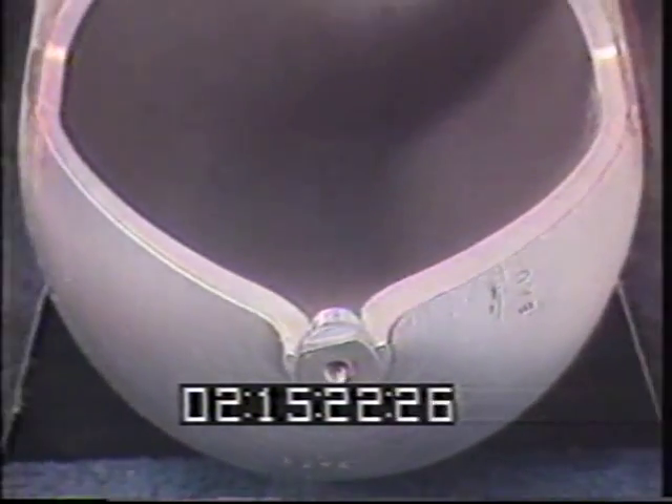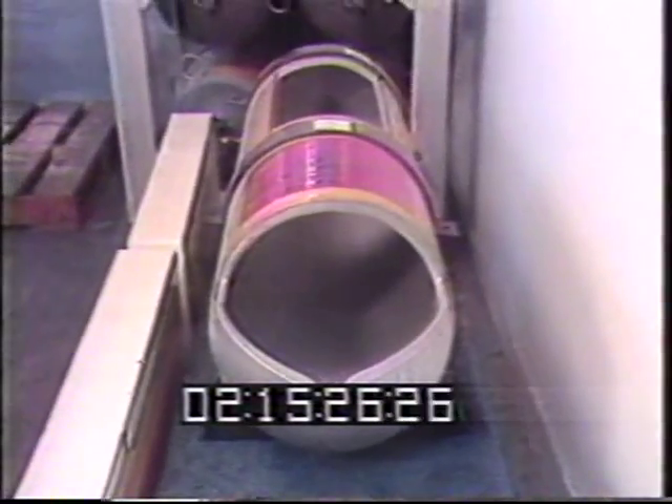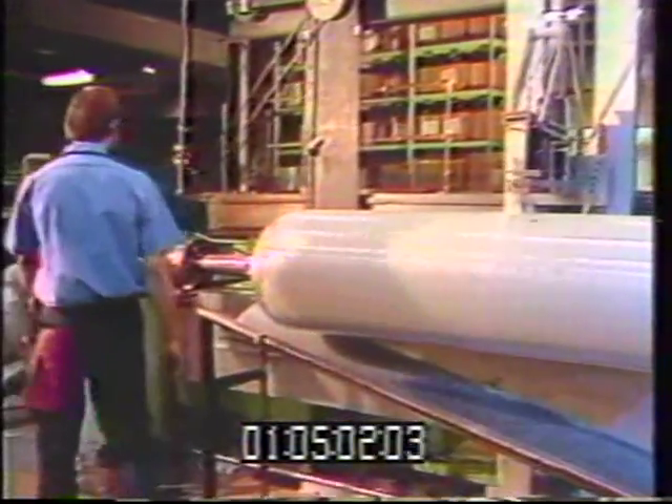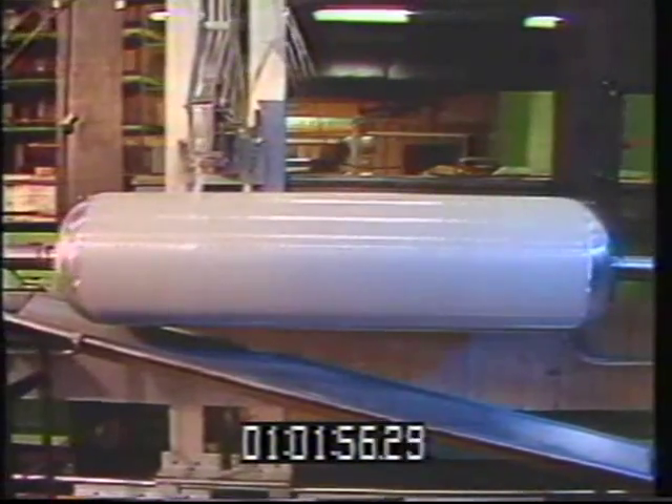Made with aluminum liners, these cylinders are overwrapped with an S-glass fiber resin composite. This composite wrap helps to increase the strength without adding weight, and strength equates directly to safety.